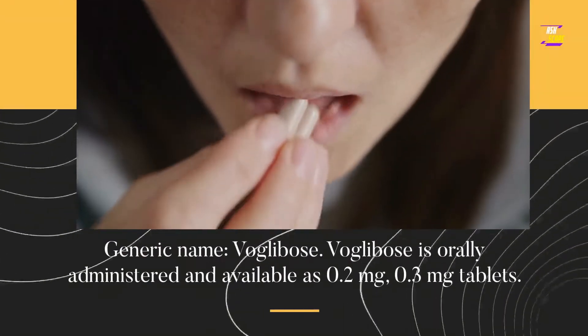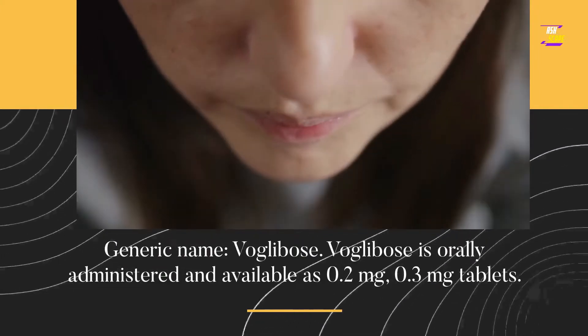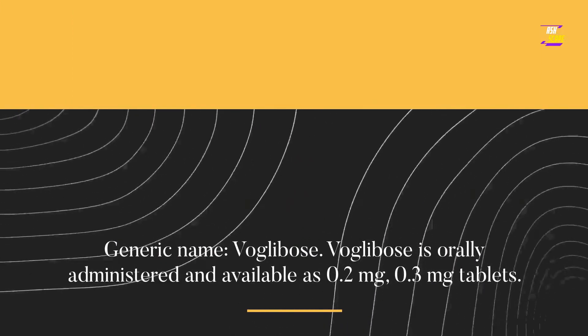VoGlobos. Generic name: VoGlobos. VoGlobos is orally administered and available as 0.2 mg and 0.3 mg tablets.